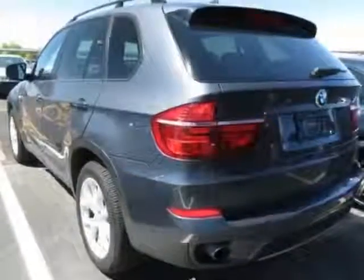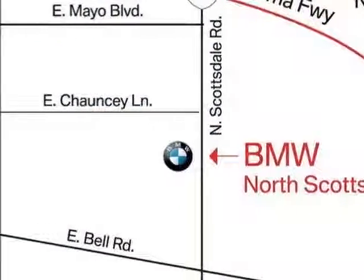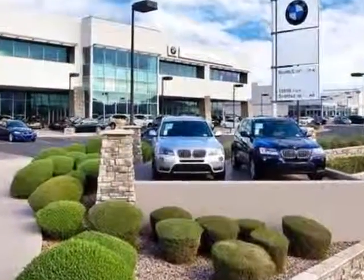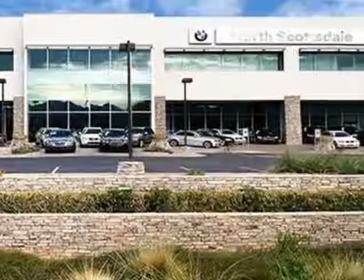This vehicle gets an estimated 16 miles per gallon in the city and an estimated 23 on the highway. This X5 boasts a 3.0 liter inline-six turbo engine and has an automatic transmission.